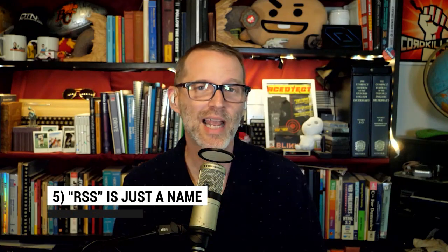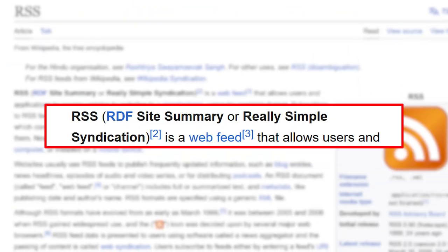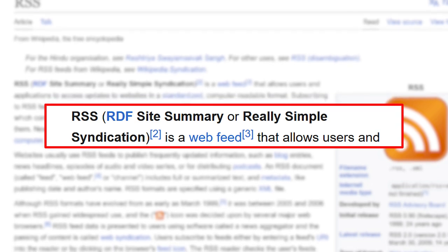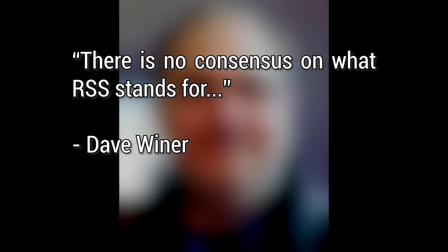Number five: there's not an exact answer to what RSS stands for. Generally people say it stands for Really Simple Syndication, which kind of makes sense. It may have first stood for RDF Site Summary, and in 1999 some folks argued it should stand for Rich Site Summary. But Dave Winer wrote at the time there is no consensus on what RSS stands for — so it's not an acronym, it's a name.